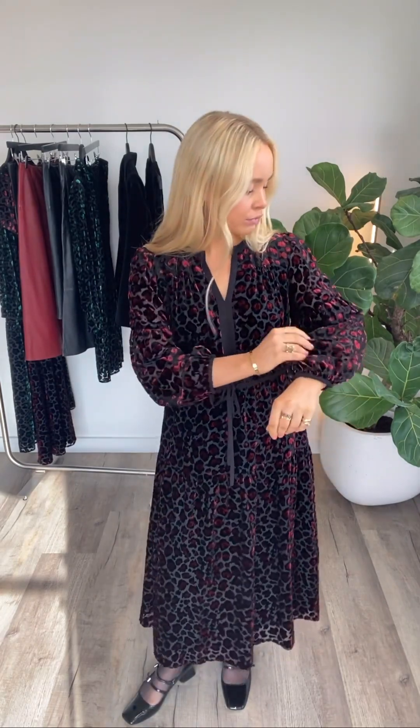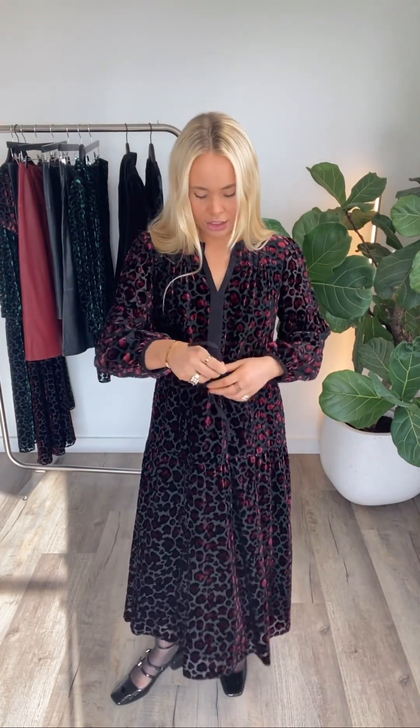I think this dress works really well for now, but it would also lend itself as a great Christmas dress option. I'm just wearing it with some tights and some little Merrick James shoes, but you could totally dress it up with heels and lots of jewellery for Christmas time as well. It feels really luxe and it's super flattering — you can wear it a bit tighter or totally loose.